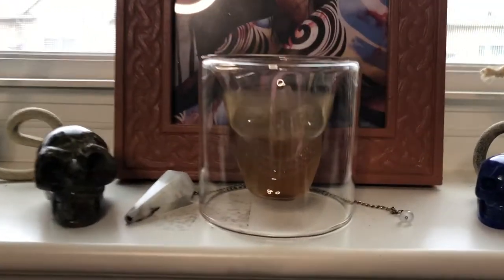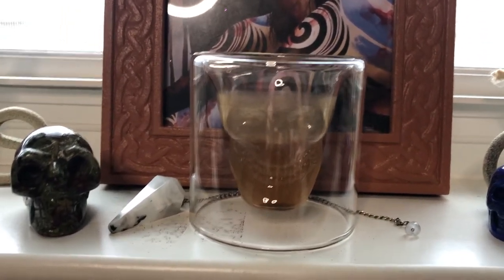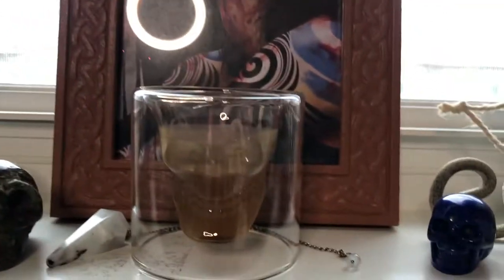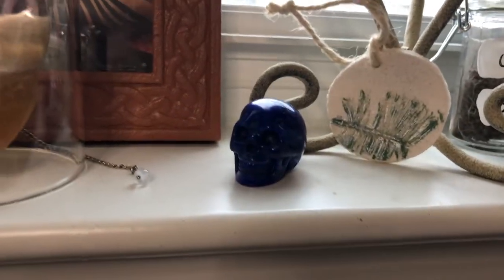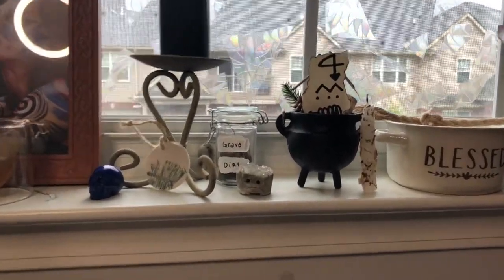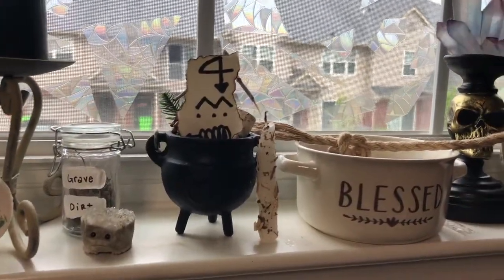This is kind of cool — this is my ritual offering. I give the Morrigan whiskey on every new moon, and this is the little shot glass I keep it in. It's a skull, it's a cool setup. I've got a couple of crystal skulls next to her as well.